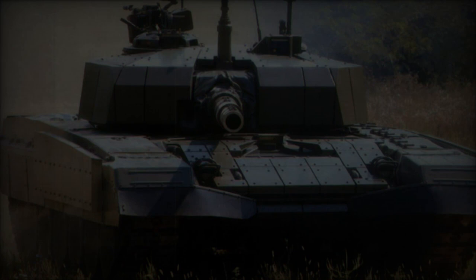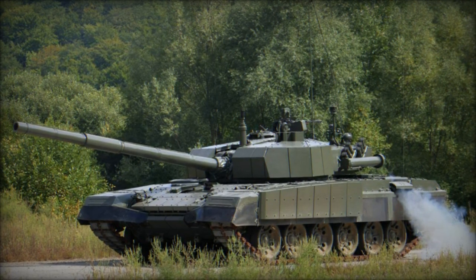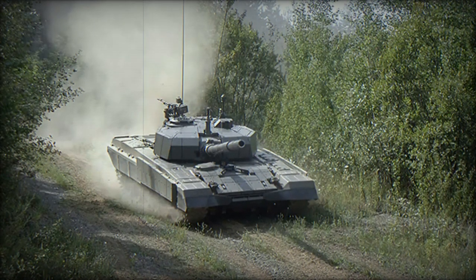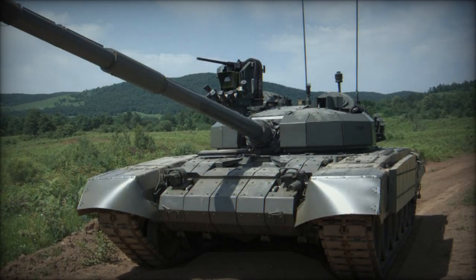Manned by a crew of three, comprising a commander, gunner, and driver, the M95 Degman is propelled by a turbocharged diesel engine generating 1,000 hp. An optional 1,200 hp diesel power pack is available due to the increased weight of refurbished M84Ds compared to brand new M95 models.